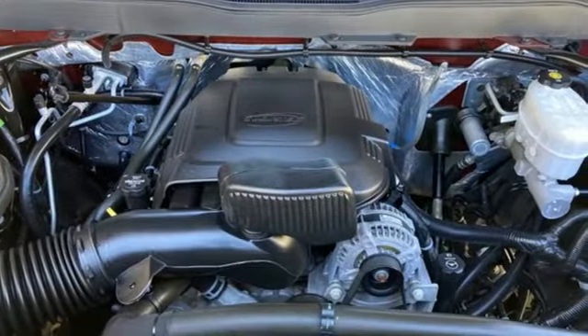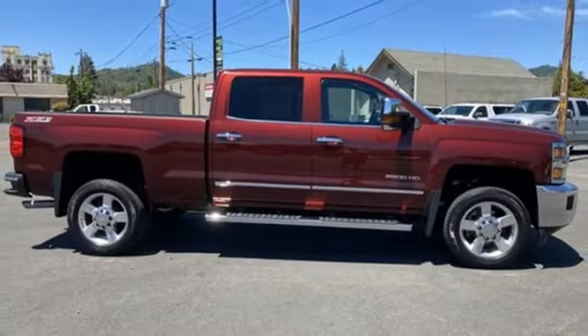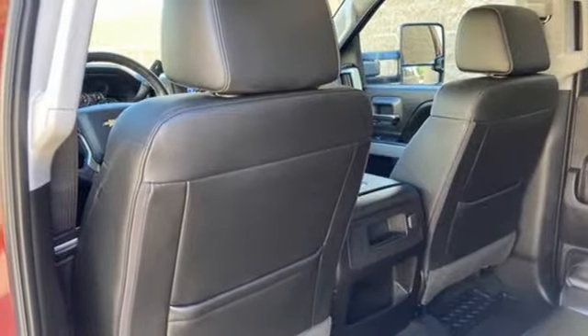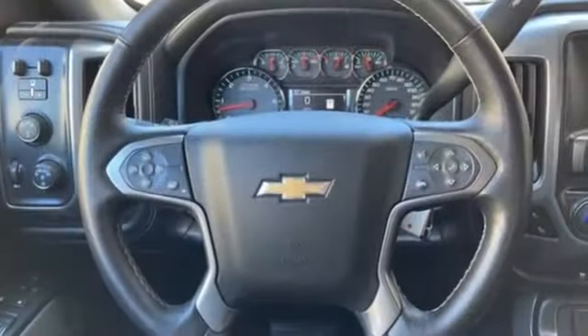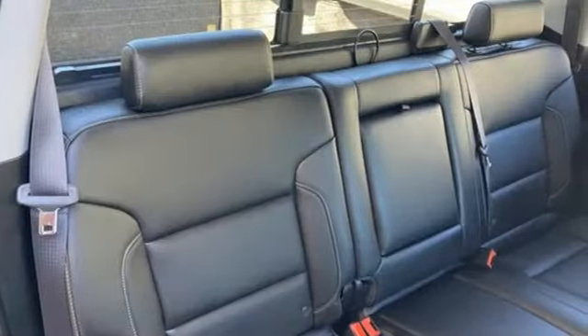Kelley Blue Book explains: whether purchasing for commercial construction, agriculture, or recreational towing, if your needs are truly heavy duty, you will likely find those needs met with the Chevrolet Silverado HD, which offers all of the virtues with few of the vices normally associated with a heavy duty truck.